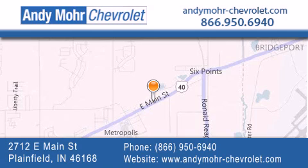Get new car pricing and receive free no obligation price quotes. Visit Andy Moore Chevrolet today at 2712 East Main Street in Plainfield or see us online at andymoore-chevrolet.com.